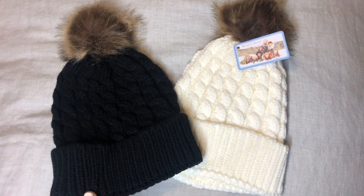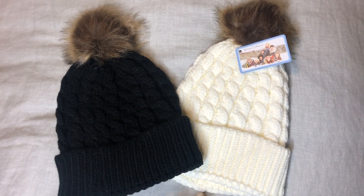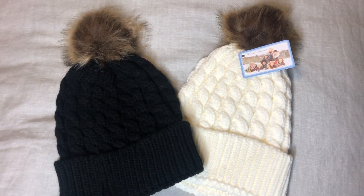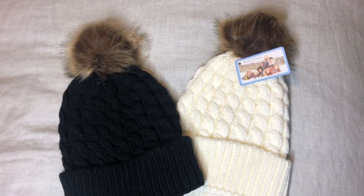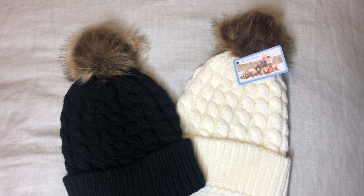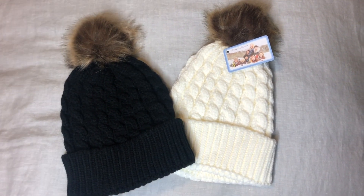How cute are these beanies? They come in a two-pack with multiple color options. I did the cream and the black for $20 — crazy. They fit perfect, and it would be fun if you wanted to match with your little girl or with a bestie.